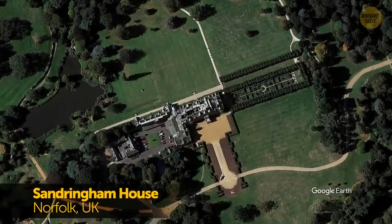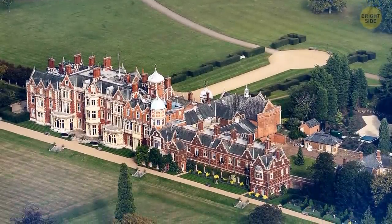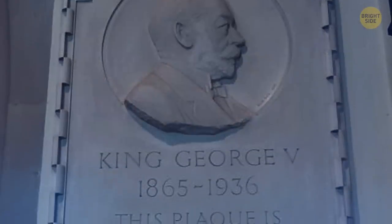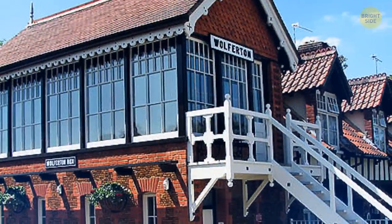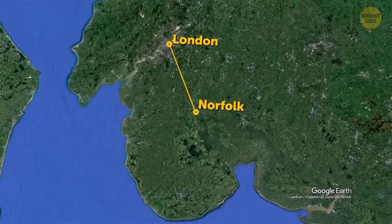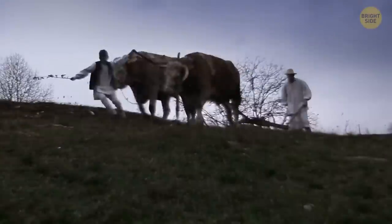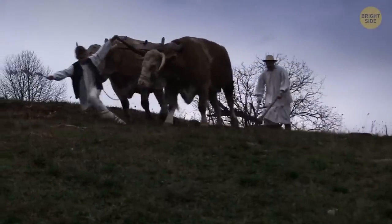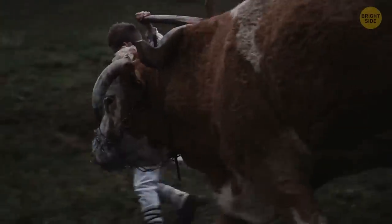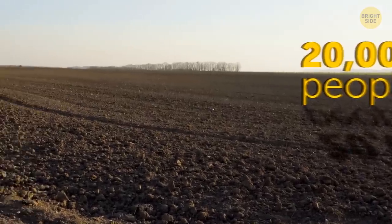Sandringham House is the beloved country home of Queen Elizabeth II. It's a huge estate that the royals use for many occasions, featuring everything from fruit farms to a full museum, and it's mostly where the English royals love to spend their winter holidays. Located in Norfolk, England, about 100 miles north of London, it's built on 20,000 acres of land. To put that in perspective, an acre was first measured as the size of land that could be plowed in one day with an ox in the Middle Ages — so to plow Sandringham's land in one day, you'd need 20,000 people and 20,000 oxen.